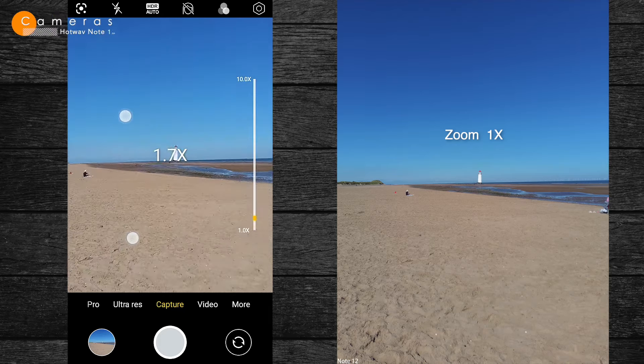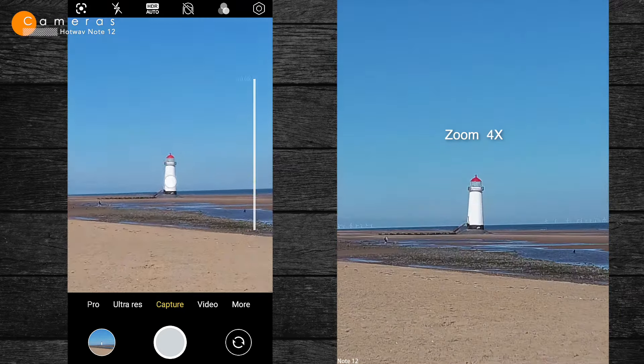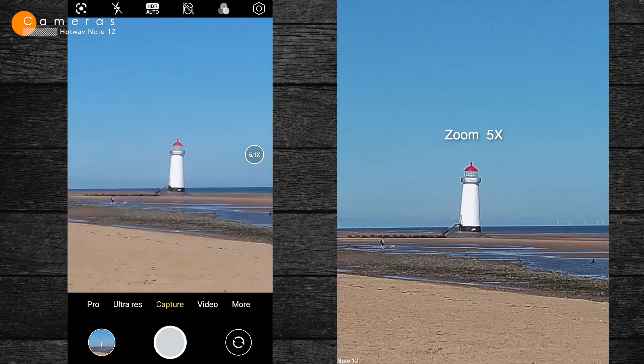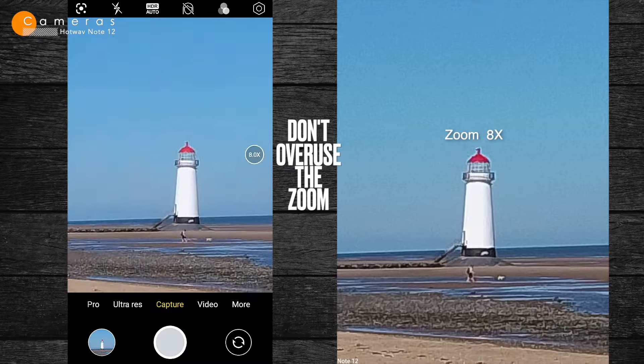Let's take a closer look at how the zoom behaves. As you can see, the more we zoom, the more degraded the quality is, despite the heavy processing. So my advice is: don't overuse the digital zoom.